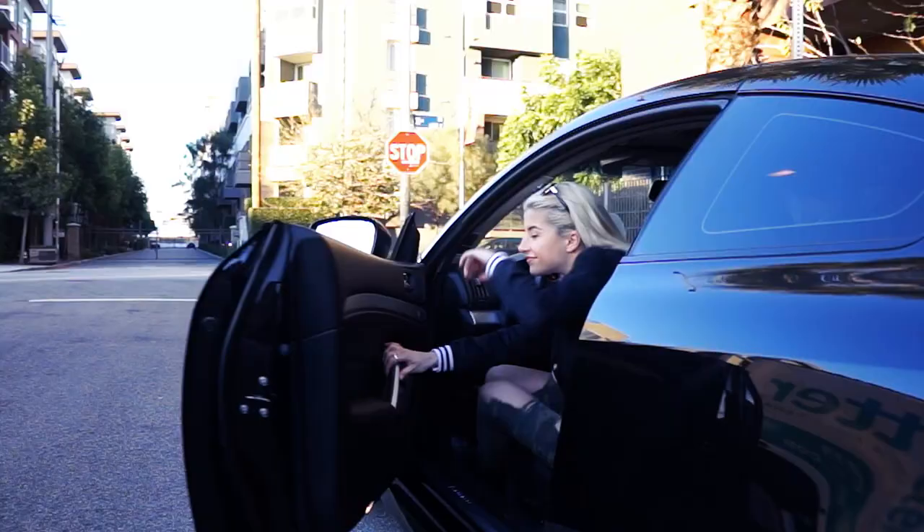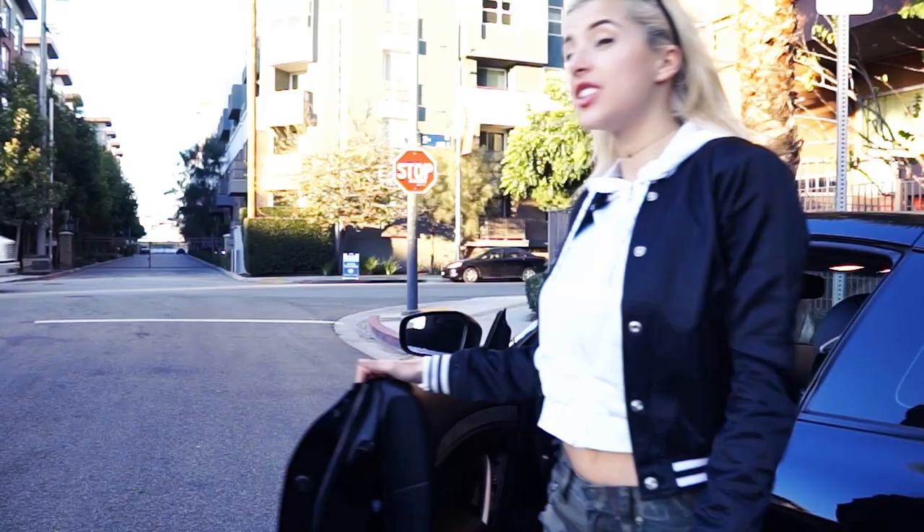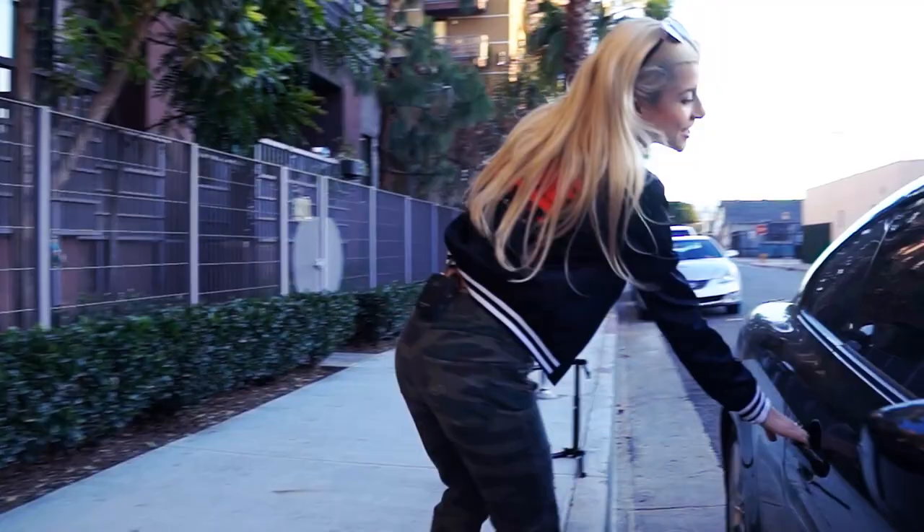Oh hi! Didn't see you there. Come on in. Today I'm going to show you what's in my car. Well, hello there guys. So today I'm going to show you what every girl needs in her car, a.k.a. what I always wish that I had in my car. So come on in.